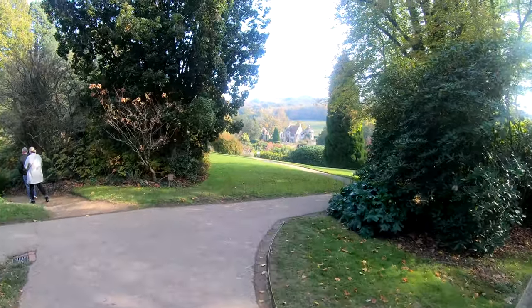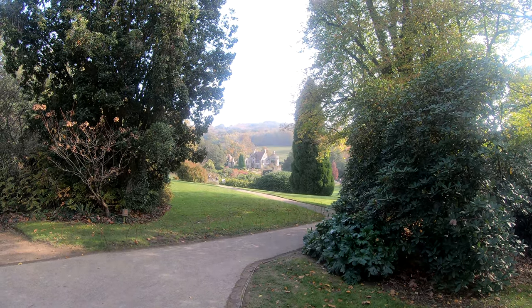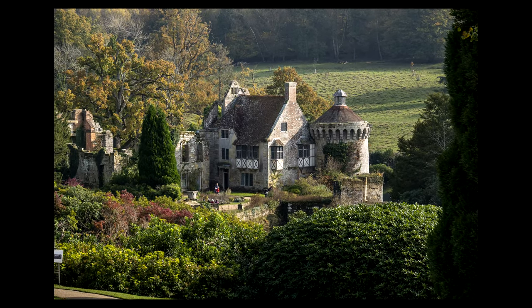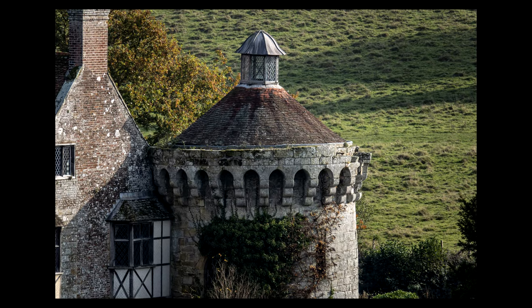Scotney Castle — beautiful bit of National Trust property, absolutely stunning in the autumn, as well as Sheffield Park which is worth looking at. Beautiful day, sunshine, nice and low in the sky so getting some longer shadows now. As you can see here, plenty of range with that 24-600mm f4 lens from the RX10 Mark 4.